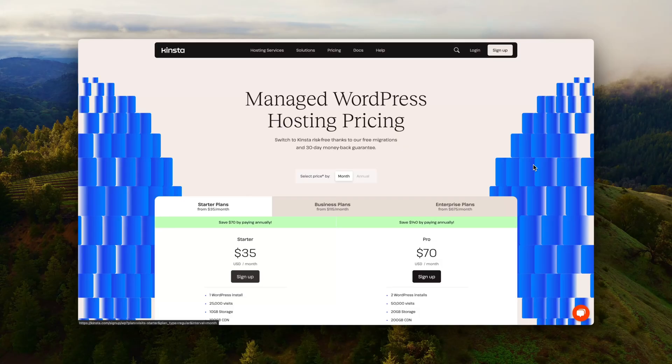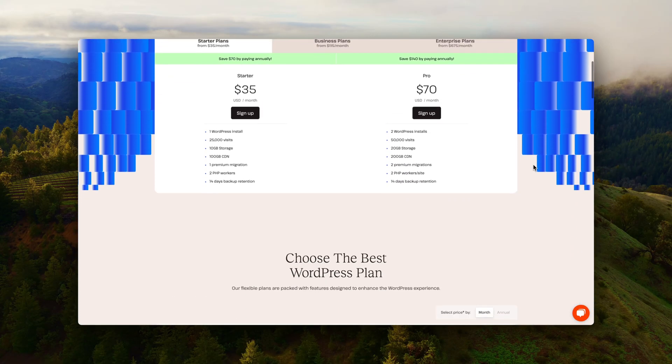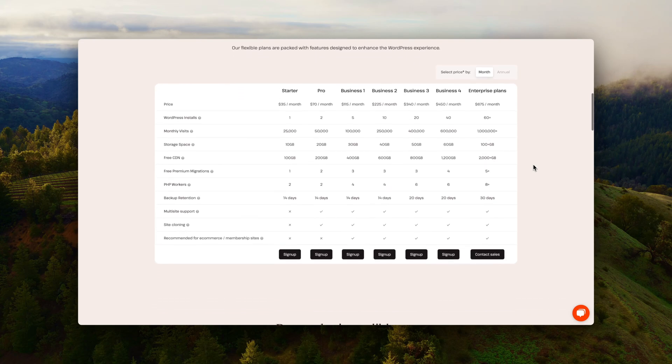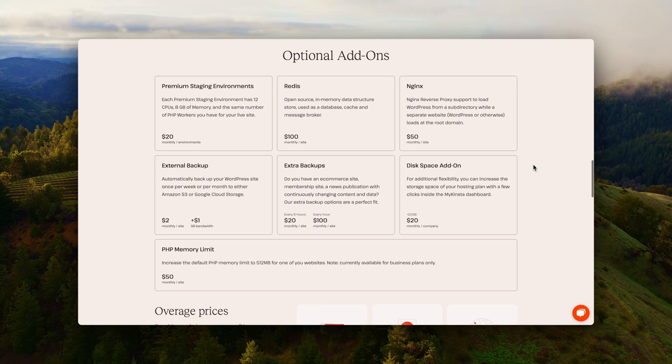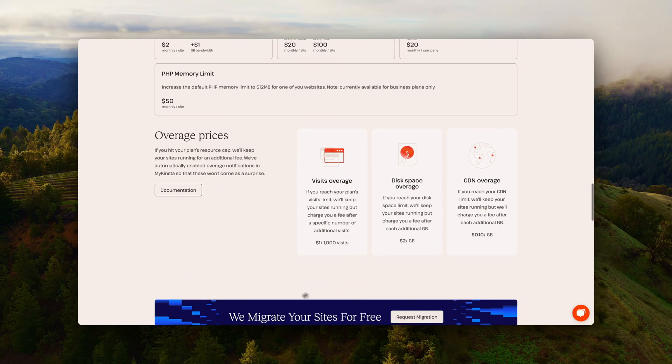When choosing hosting, speed, backup, support, and uptime are the most important elements to look at. Depending on the type of website you have, I like to use WordPress, so I always go for managed WordPress hosting. That means the server has been tailored to make WordPress websites perform the best possible, and you can still get it fairly cheap.